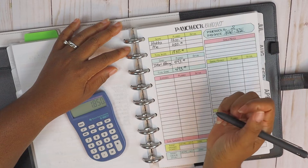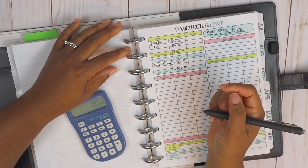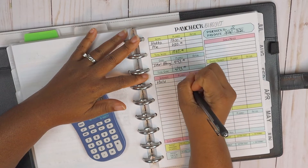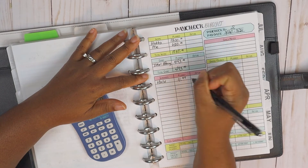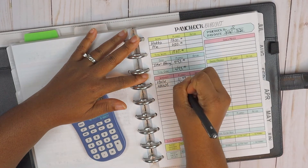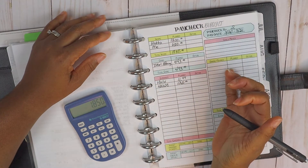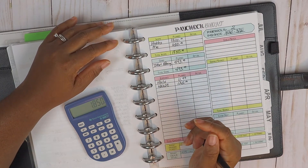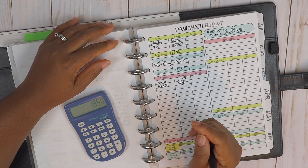For our expenses for this part of the month, we have Hulu at eleven ninety-nine, and then of course we have the HELOC at one hundred and twenty-five. I'm going to speed the video along, plug these numbers in, and come back and do a recap with you guys.